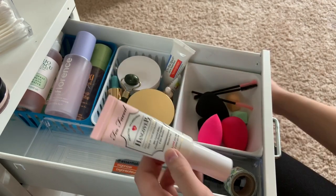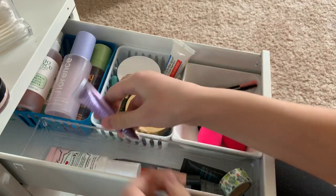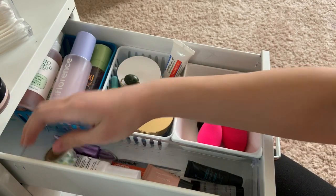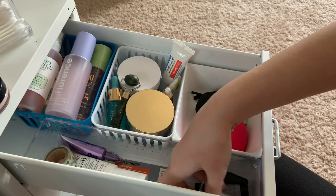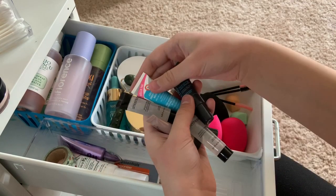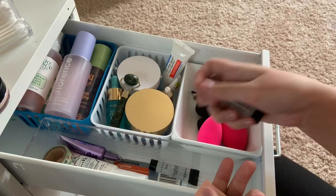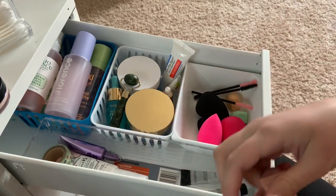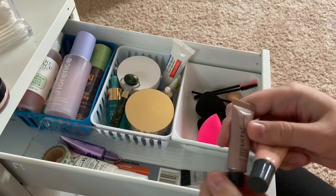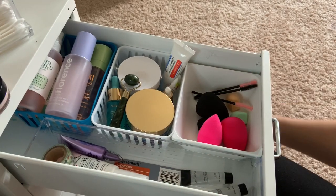Of course I'm keeping my Urban Decay primer - love that so much. This is for eyeshadow - I put it on so I don't get fallout. I've got a bunch of sample primers. This Ulta one I've never used - I'm going to get rid of it. Smashbox - I'm going to keep both because I love it. This Ulta tinted eye primer I'm going to get rid of both of these. And then these both are eyeshadow primers.